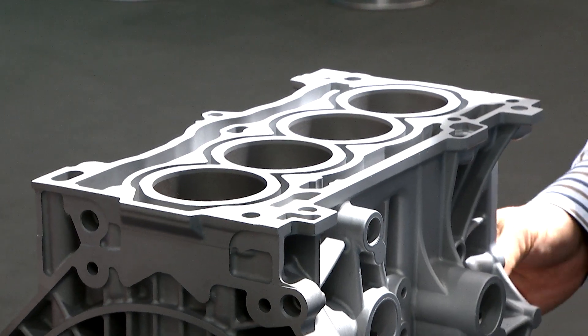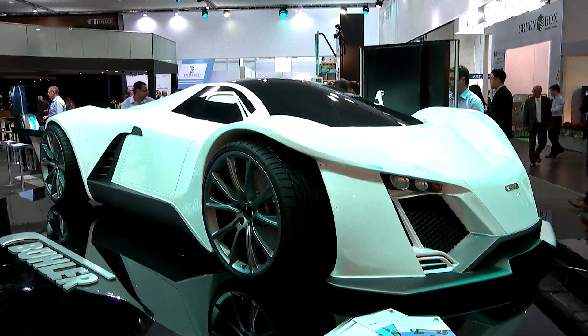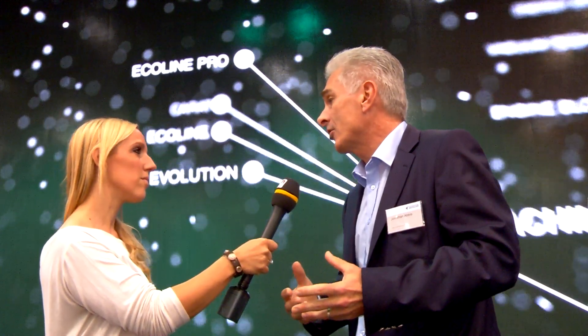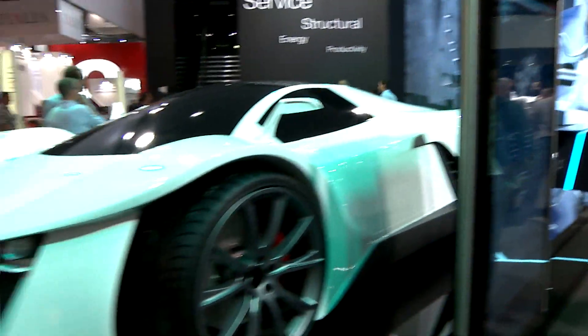We see really positive trends for high pressure die casting and particularly aluminum, primarily driven by the automotive industry. As far as we know today, there are 150 kilograms of aluminum in a car; in 10 years it's expected to go to 250 kilograms. So we're very optimistic that aluminum usage and high pressure die casting will grow.